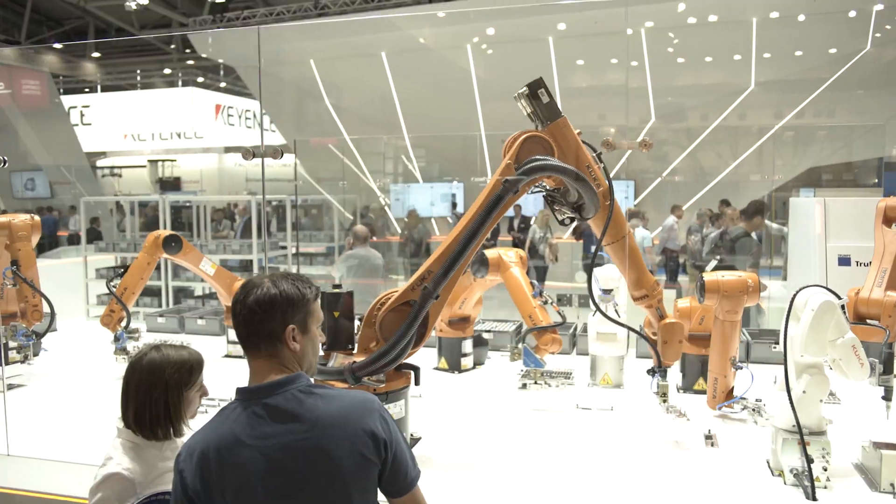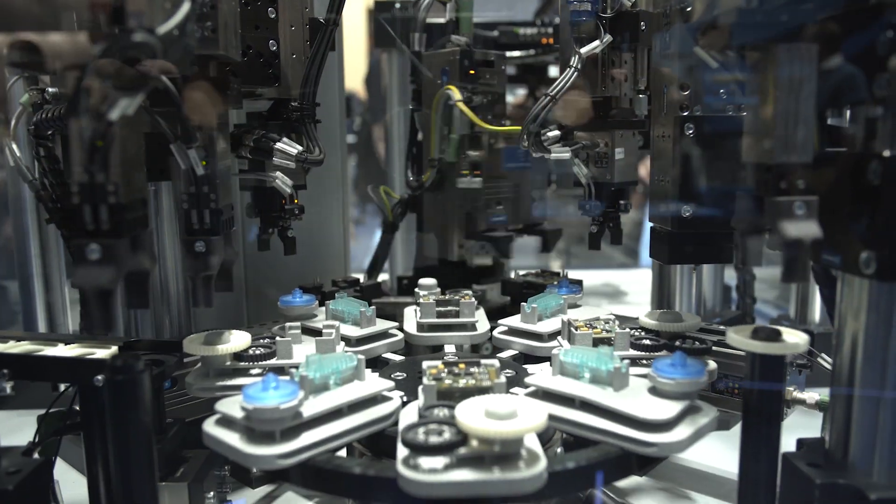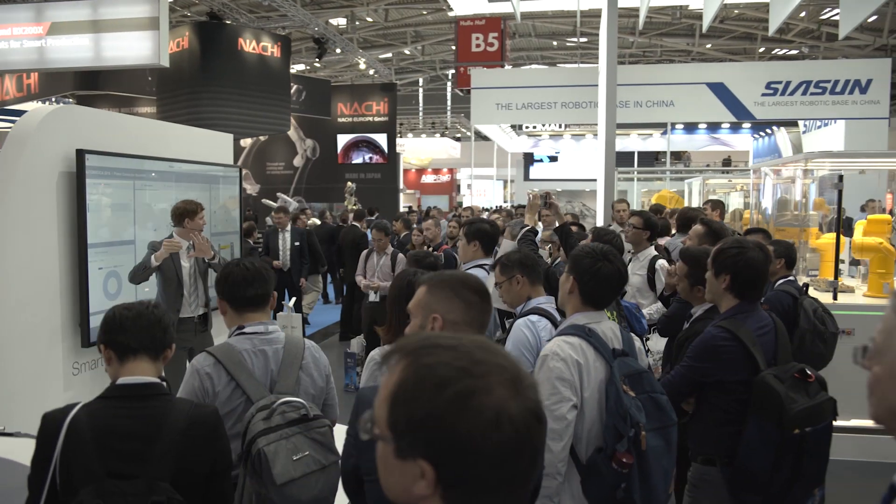Helmo will be made faster using a double gripper. Next, the goal is to interlink several machines with Helmo. He'll also take on logistics jobs, transporting workpieces from A to B, taking the strain off workers. The very latest trends and innovations for mobile robotics and the future of the autonomous factory are all being presented at Automatica in Munich.